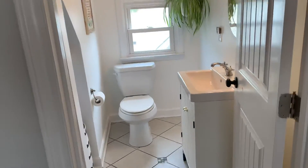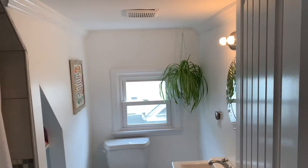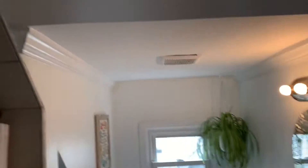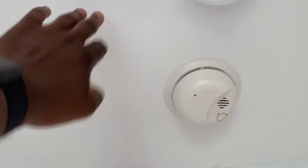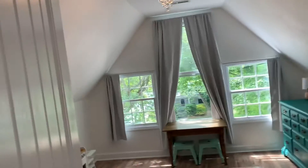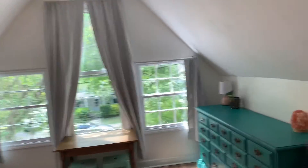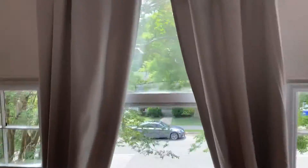This is the upstairs. As you see when you walk up, to your left you have a bedroom and to your right you have a bedroom, and then you have the bathroom in the middle. Ceilings are about eight feet. Let's look at the bigger bedroom — this overlooks the main street.